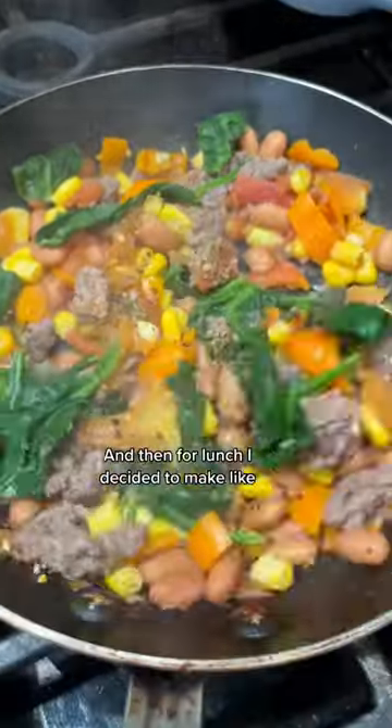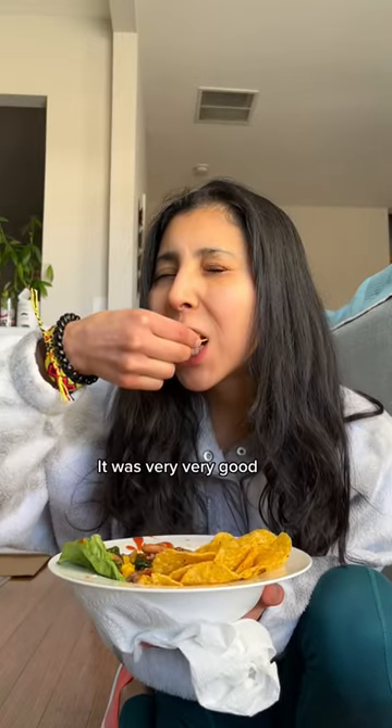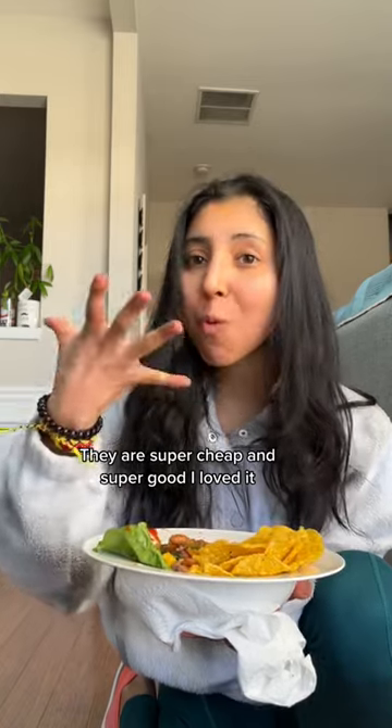For lunch I decided to make a ground beef stew with some chips and beans. It was very very good. The chips are from Aldi — they are super cheap and super good, I loved it.